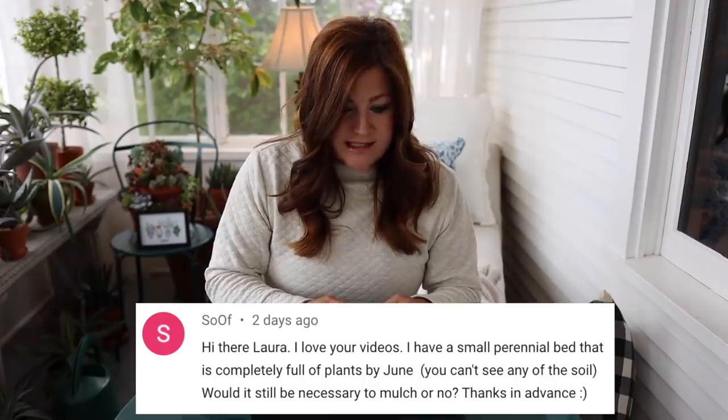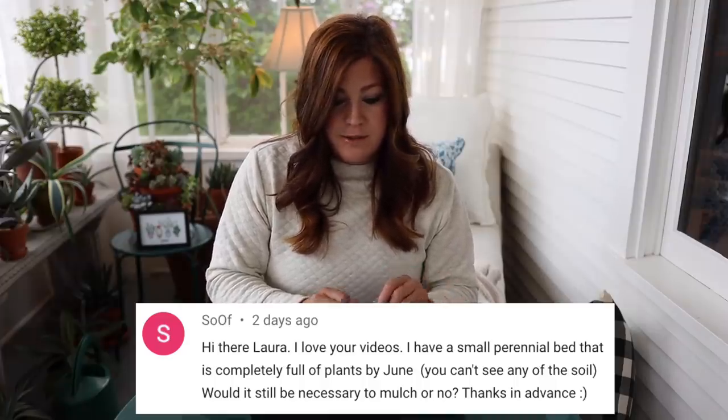Next question: I have a small perennial bed that is completely full of plants by June — you can't see any of the soil. Would it still be necessary to mulch? In those cases it's not as necessary. The benefit of mulch is that it helps suppress weeds, but if your flower bed is filling up, you oftentimes don't have the weed problem you would in a really open bed. The other thing is if you're using a good mulch, it will break down and enrich the soil eventually — it's a good soil conditioner. You could use a really good compost as your mulch if you wanted. I still do mulch because I like when I cut things back mid-season, I like it to still look really fresh and nice around all the plants.